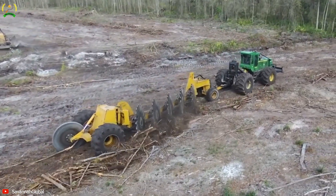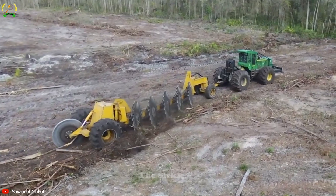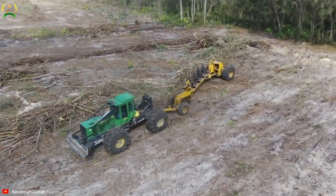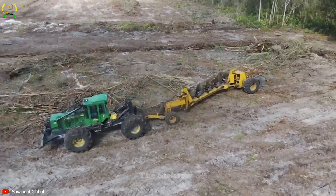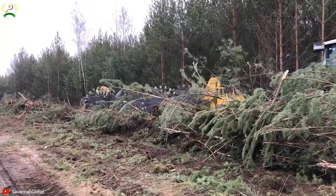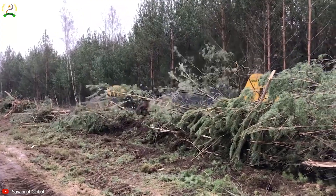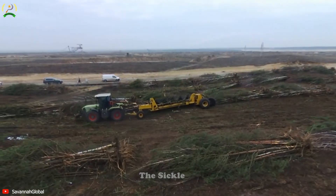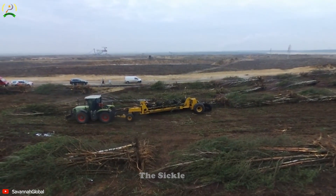Immerse yourself in the creativity and efficiency of the Rotary Sticks Brush Rake, a breakthrough tool used for soil cleaning and vegetation management. Have you ever imagined a tool that can quickly handle dense vegetation and weeds? With rotating tines or brush arms, the Rotary Sticks Brush Rake is an ideal choice for cleaning areas with dense vegetation debris.